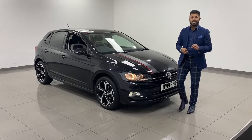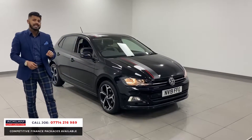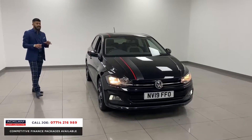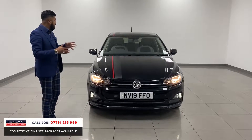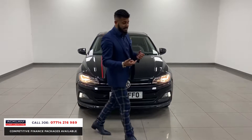Look at this for a nice little small hatchback. This is the Volkswagen Polo Beats Evo edition in beautiful metallic black, 2019, 19 registration with only 23,000 miles on the car. It's a 5-door hatchback, facelift model, so it's super modern, but it's a nice size, easy to park, easy to drive, and with a 1 litre TSI engine in it.